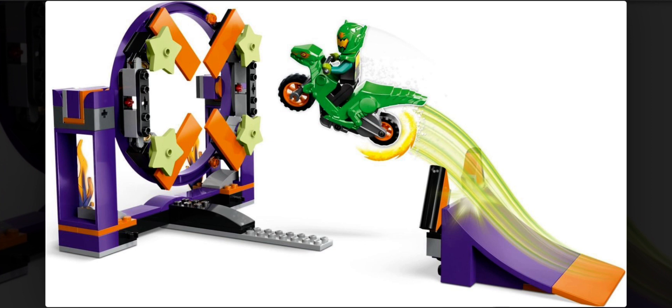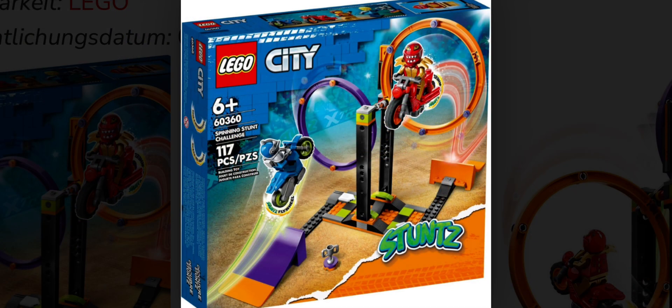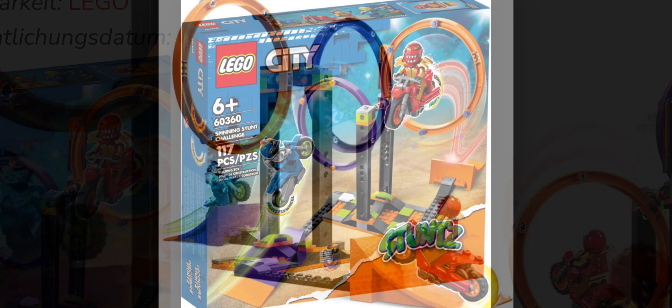Then we have set number 60360, the Circular Tire Challenge. This set will be retailing for about $45 in the US, will contain 117 pieces, and comes along with two minifigures. When I first saw this set it instantly reminded me of the Stunt Competition set from 2021.